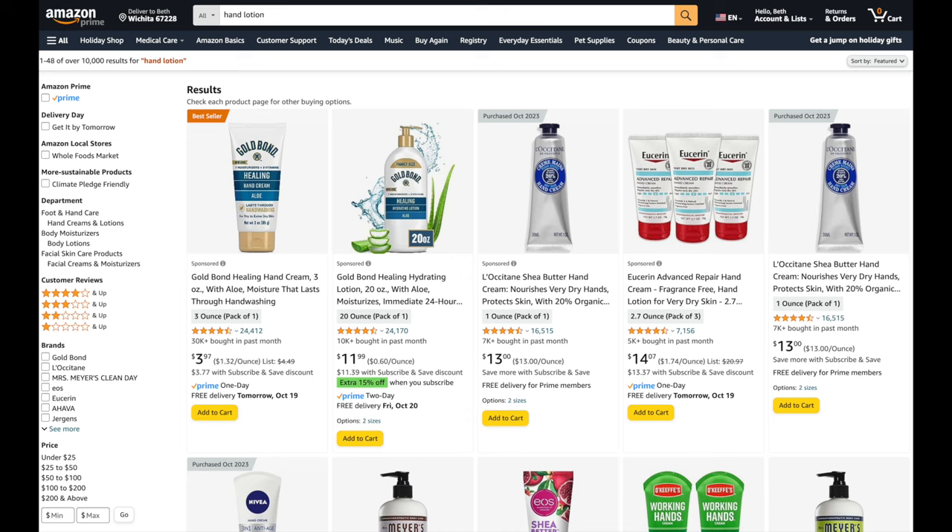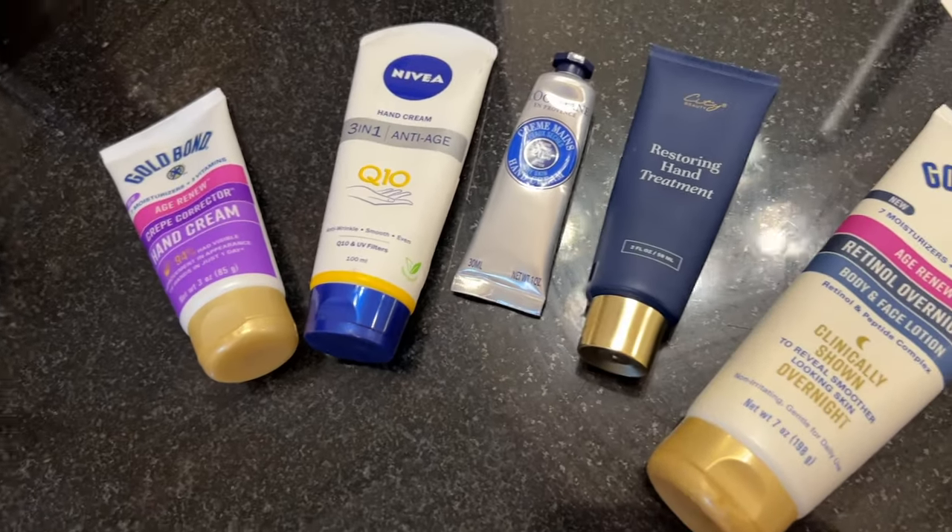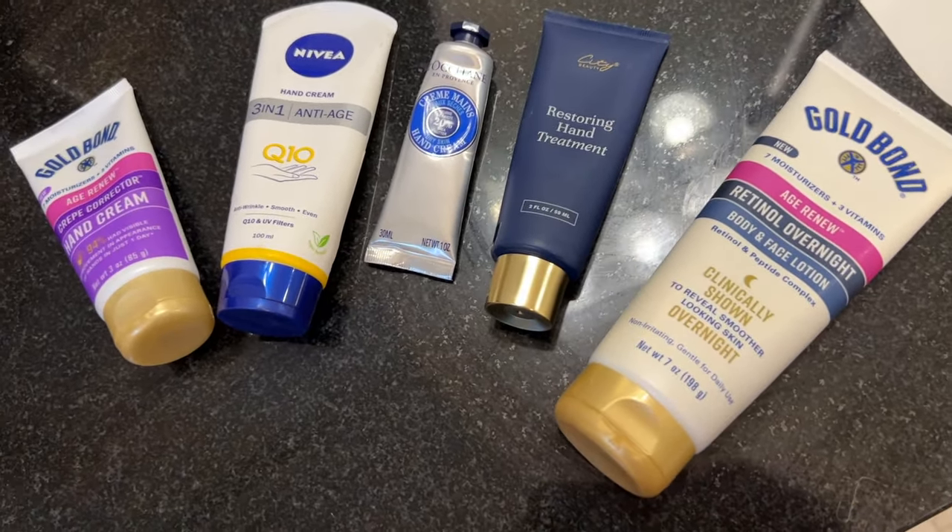About a month ago I was in my car — where we always see ourselves at our worst — and I looked down at the steering wheel and my hands looked old, alligator-y, dry, and thin-skinned. I thought, no matter how much you hate it, you have got to get some hand lotion. So I went to Amazon, as I normally do, and looked for the highest rated creams. I chose three of them: one was very expensive, the other two were reasonable. I'm going to show you the best one out of those four.